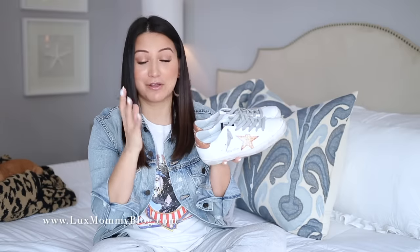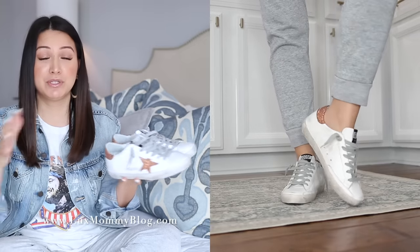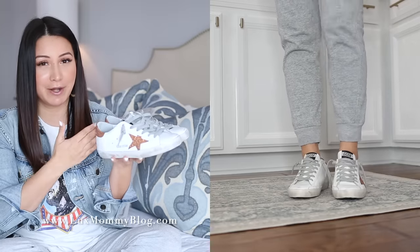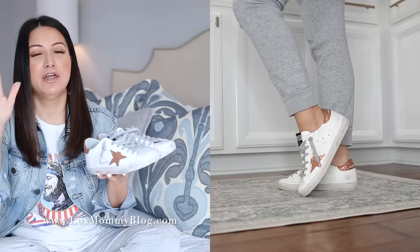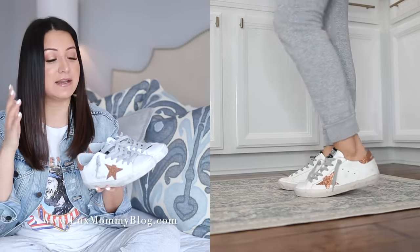Next up are my Golden Goose sneakers. I feel like this is the brand that really blew up and put this trend on the map recently. We've been wearing sneakers for years, but we haven't really been wearing crazy distressed sneakers that look like they're 10 years old for very long. I purchased these several months back — they were around $475 to $485 — and they range anywhere from $425 to over $500, which is crazy.